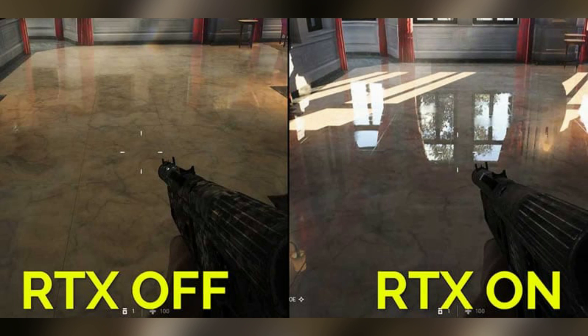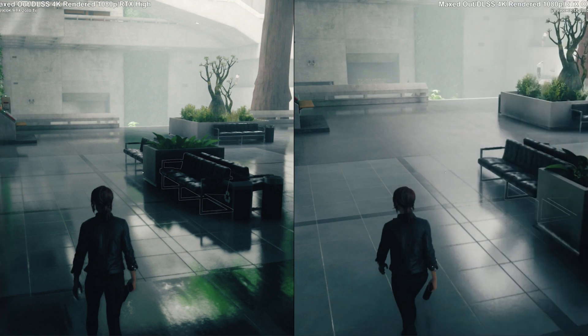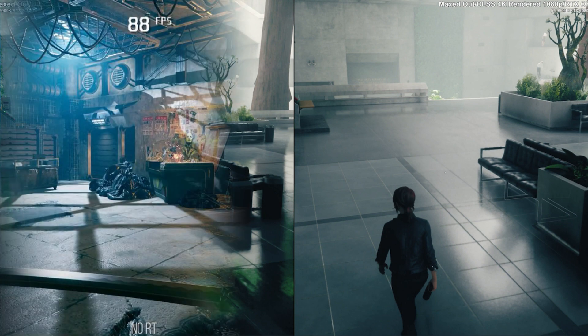For those of you who don't know, ray tracing is a physically accurate simulation of how light bounces from different objects. Even though it sounds simple, the technology is difficult to implement on computing devices, especially on mobile devices such as smartphones.